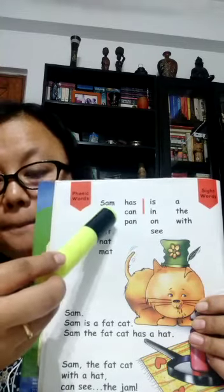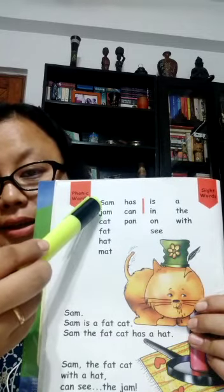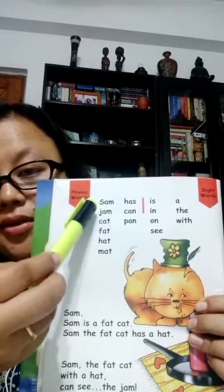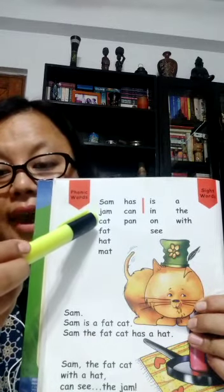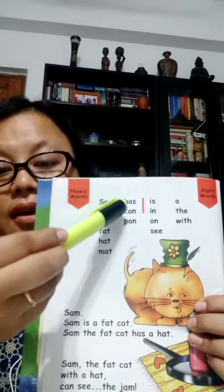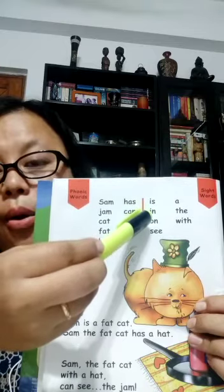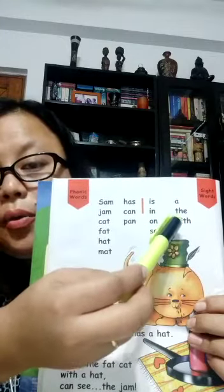J, A, M — jam. Now in this word, if we replace J with S, which makes the sound S, A, M — it makes the word Sam. So this is Sam, jam, cat, fat, hat, mat, has, can, pan, is, in, on, see, a, the, with.